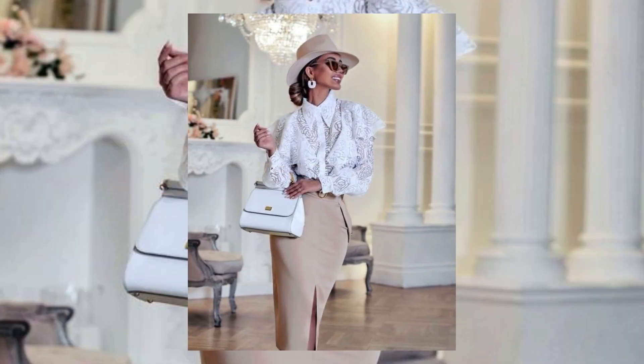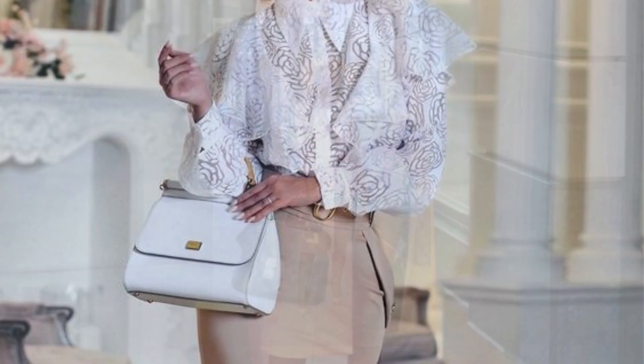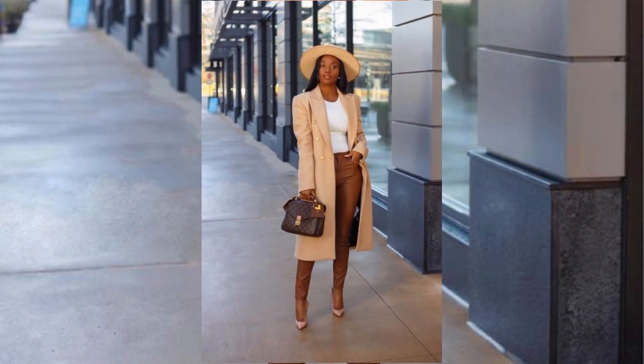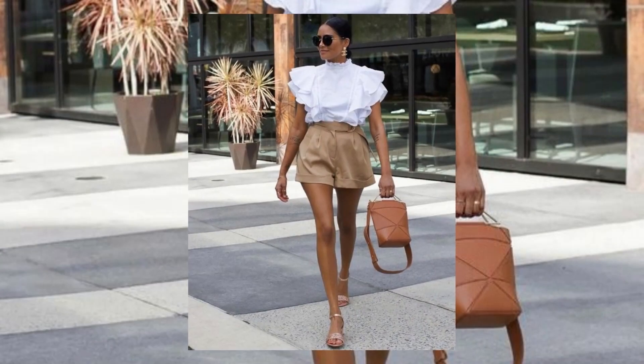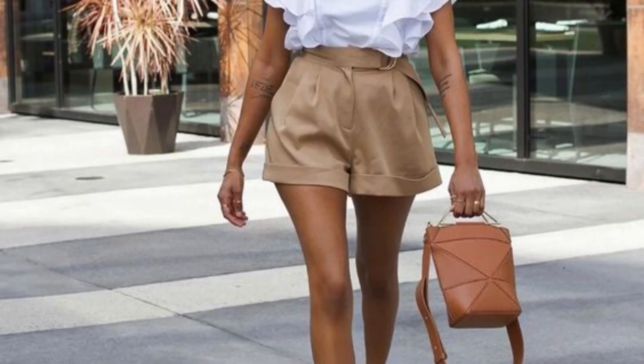It is also very simple to select the colors of your makeup to match your nude outfits. I've compiled a mix of casual and dressed-up outfits to give you inspiration for different events.